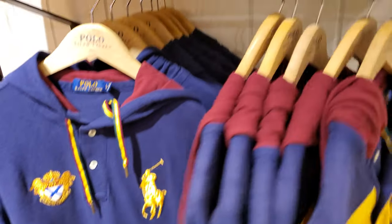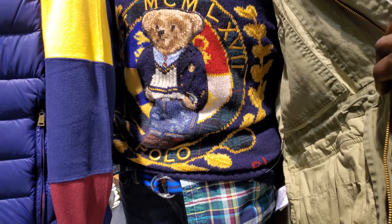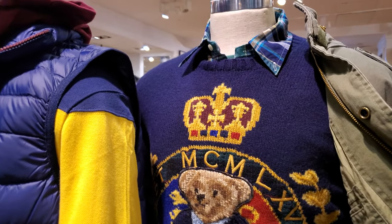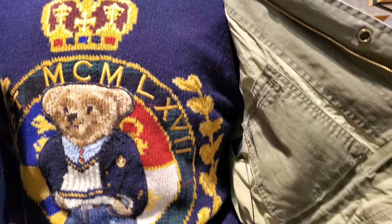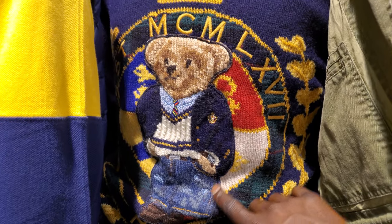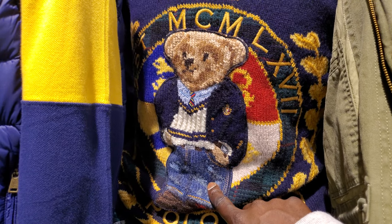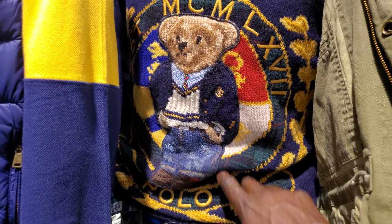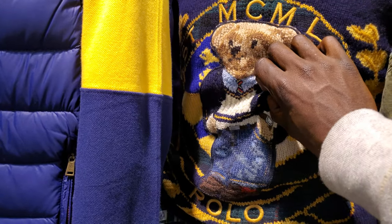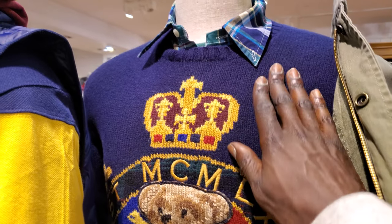Now I don't see that bear sweater on the mannequin — fold it up anywhere. They probably got it in the back, maybe on reserve. If I was a cop I would have grabbed it before they even put it out on the shelf. But this is really nice — check out that detail, got that big crest. I got a sweater with this bear, and then I got a sweater with a bear similar to this but not exactly the same. This is nice — crew neck.